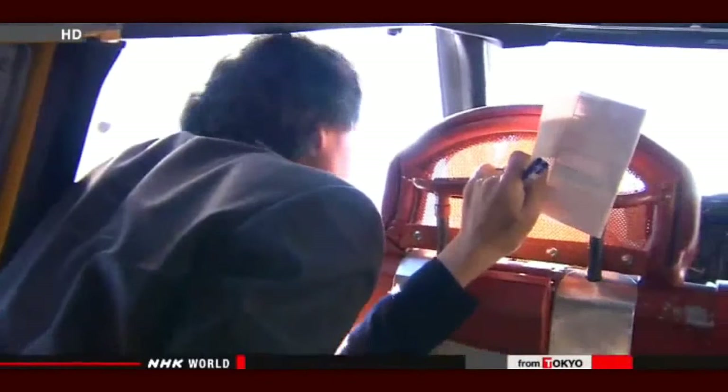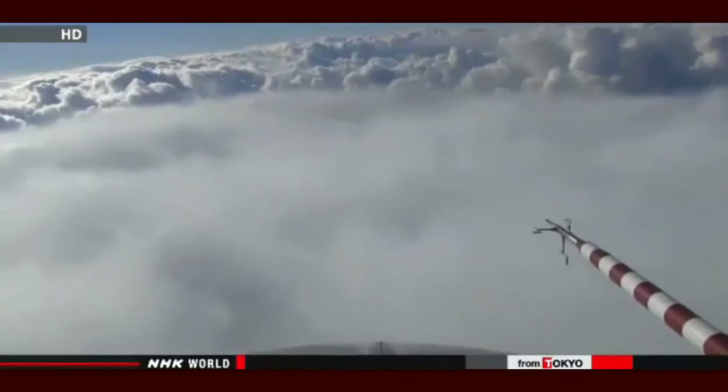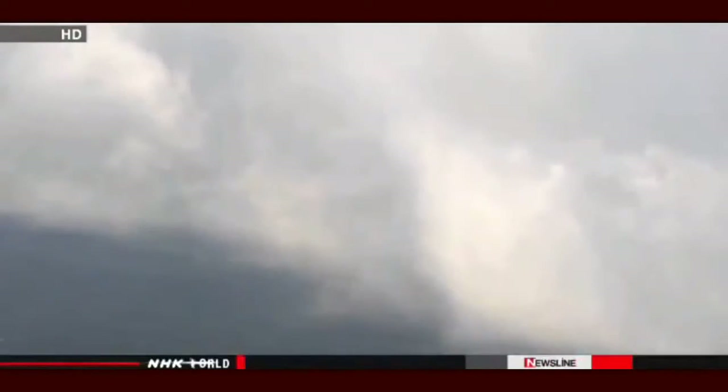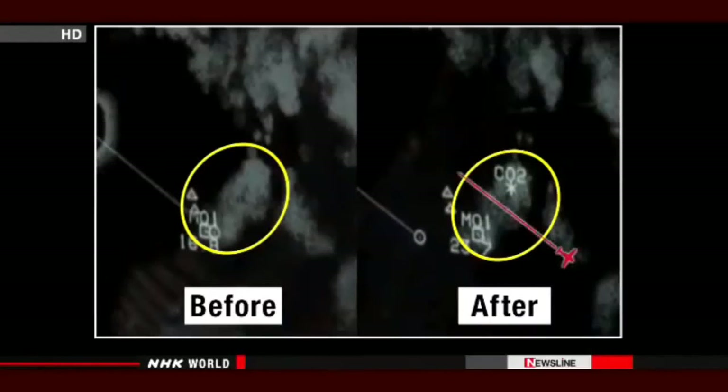The cloud was observed getting fuzzier. The cloud at the back had not been treated, while the cloud in front that was sprayed had thinned out because the moisture had been reduced. The snow created by the experiment was seen falling into the sea. Researchers checked the radar images of the cloud — the image on the left was taken before the experiment, the one on the right afterwards. The cloud was thinner where the aircraft had passed.